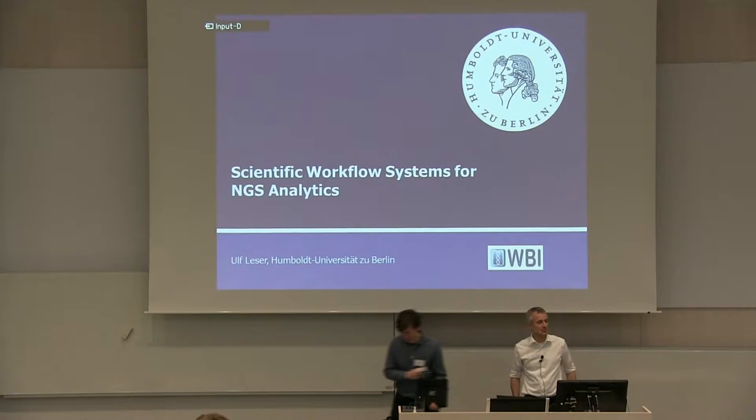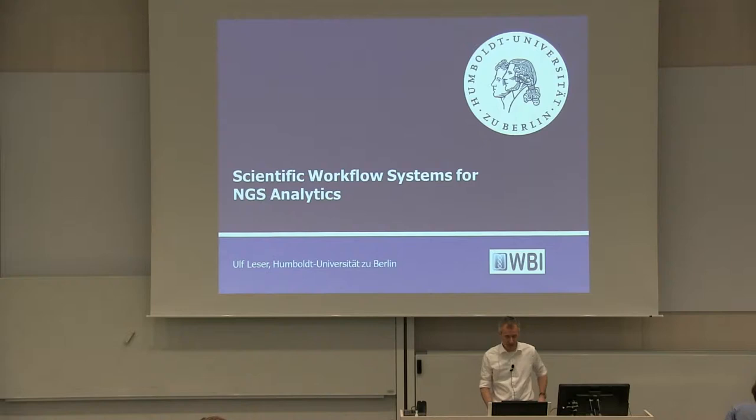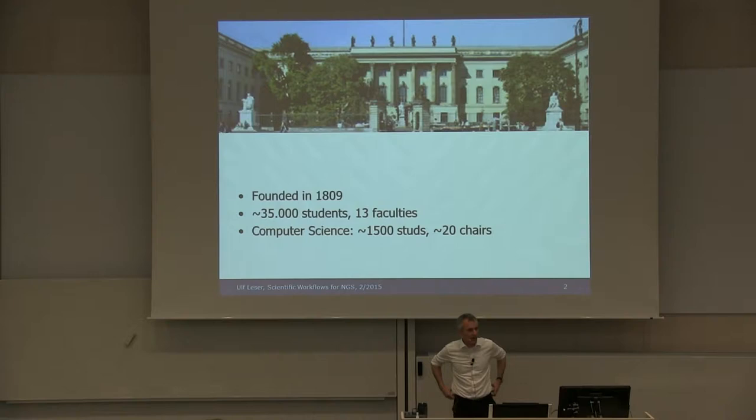Welcome again. I'm going to talk about scientific workflow systems for next generation sequencing analytics. I'm coming from Humboldt Universität in Berlin. Berlin actually has three universities, they are all quite big, all around 30,000 students. I'm part of the Humboldt Universität, which was founded by Wilhelm von Humboldt — not Alexander von Humboldt, as everybody usually thinks. We have around 35,000 students and the computer science department has about 15,000 students and 20 chairs.